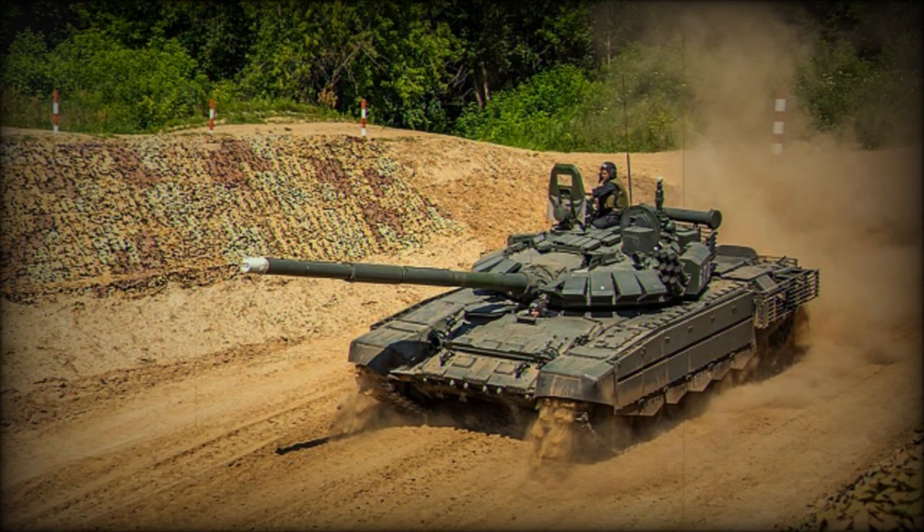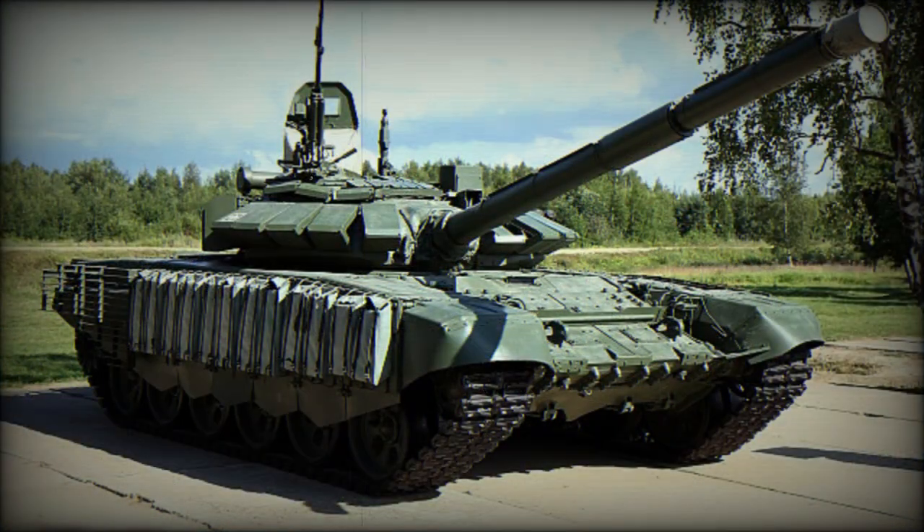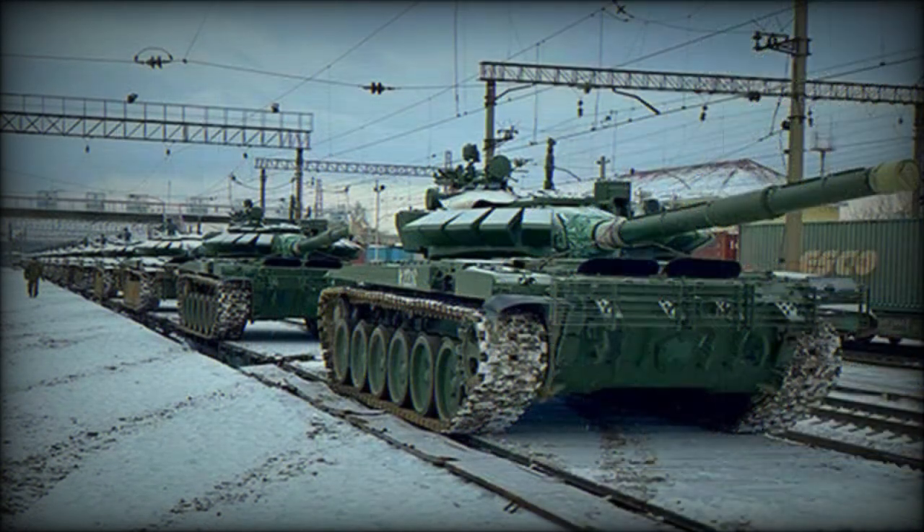This tank was first publicly revealed in 2014. A small batch of these tanks was produced. In 2016 it was announced that Russia is planning to upgrade a total of 150 older T-72B tanks to the T-72B3M standard.